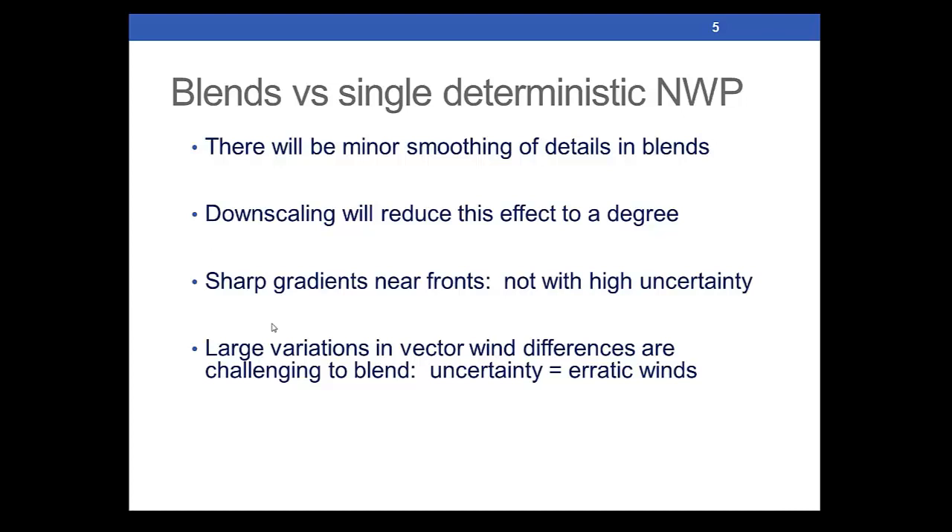When you have a lot of uncertainty — if a front in one set of guidance is in North Dakota and in Oklahoma in another — it's very hard to portray a very sharp gradient when you have something several states off in the guidance. Maybe not as common in the summer months, but certainly something we occasionally see in the extended over the cold season. Another drawback is that with a lot of uncertainty in wind direction, you're going to see erratic behavior at times in the blend. It's just a sign of the uncertainty and really won't improve much until the model agreement improves.